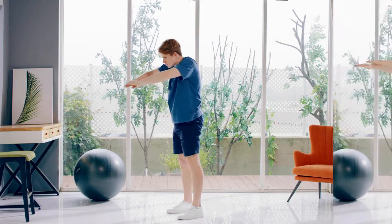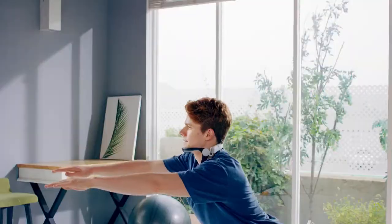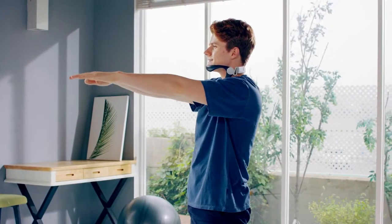Posture is everything when it comes to working out. The Neck Supporter allows you to maintain that great posture for greater benefits, to reach your goal faster.